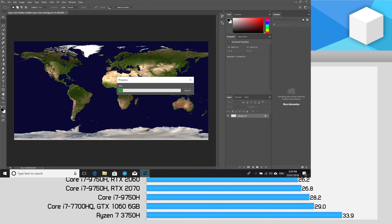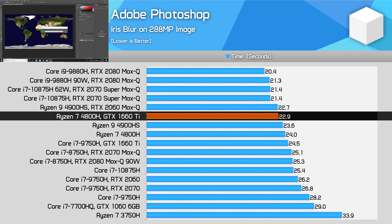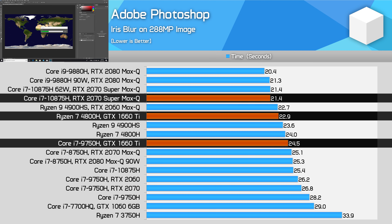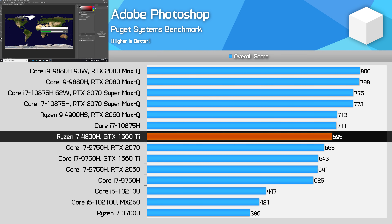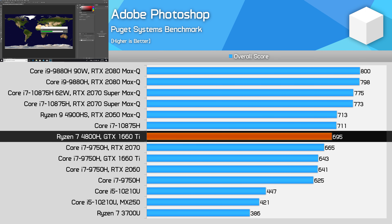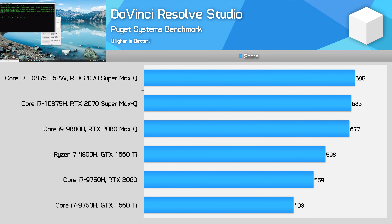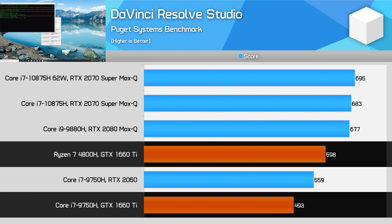In Photoshop Iris blur, the Ryzen 7 4800H and Ryzen 9 4900HS perform equivalently — around 6% slower than the 10875H but 7% faster than the 9750H. Ryzen also falls behind Intel in Puget's Photoshop benchmark, though the GPU has a minor influence in some of those tests. DaVinci Resolve, newly added via Puget's workload, benefits hugely from GPU performance. When comparing identical GPU configurations, the 4800H pulled 21% ahead of the 9750H. Given how compute-heavy the app is, this is a very promising sign for those who video edit in Resolve.